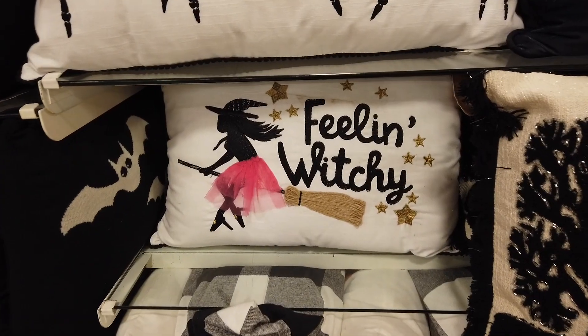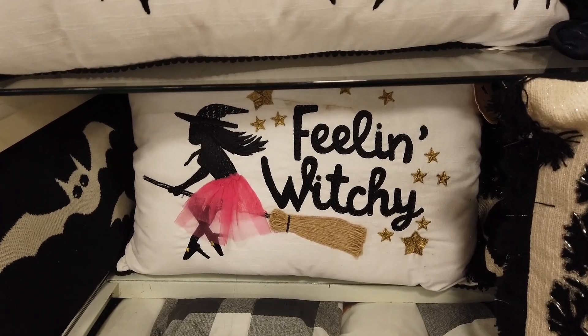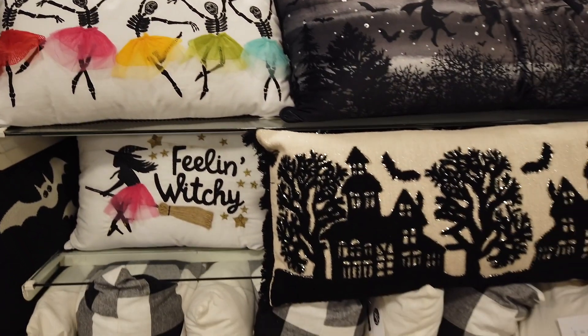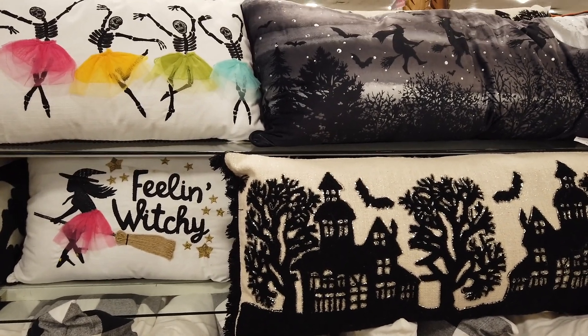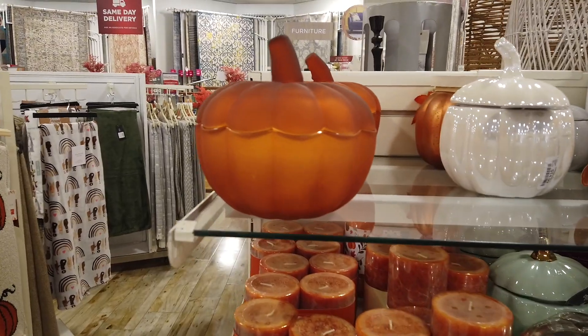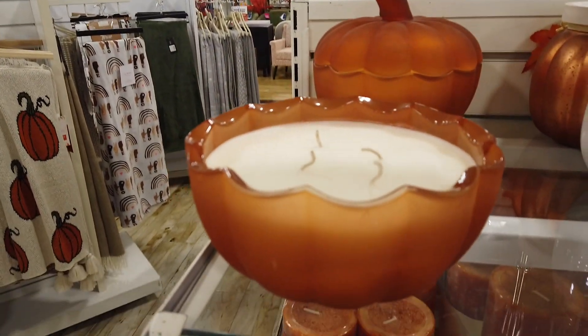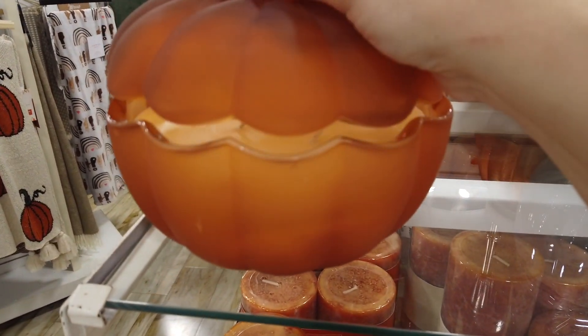Oh my gosh, everybody's going crazy for these goblets — they're also Joanna Parker, $24.99. Feeling witchy! This little pillow was super cute; I love the tutu on there. Look at this one — the little skeletons with the tutus — Penny would go crazy for that. They have some really beautiful pillows this season, and they range between $16.99 and $24.99.